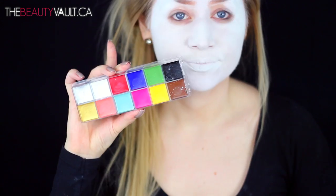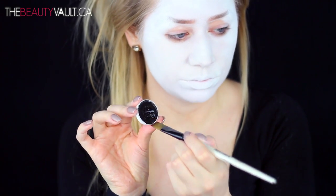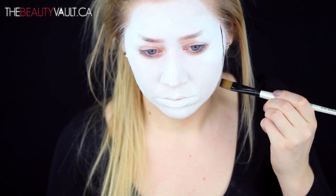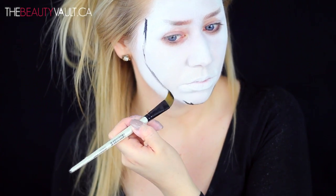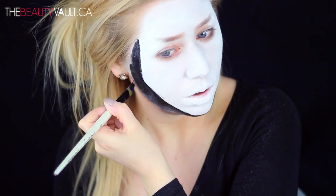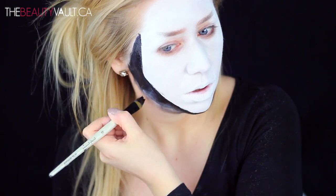Once I have the right opacity, I'm gonna set the whole thing with my Ben Nye Pro powder in super white. Now I'm basically gonna shade in the primer of my face to give it the same sort of shape as the clown in the painting. Her face is really long and really slender with a super defined jawline.